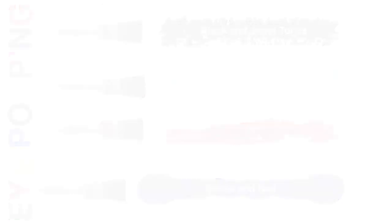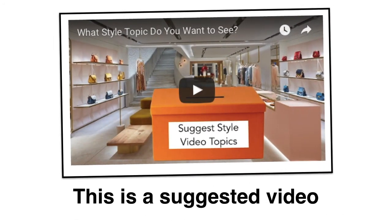You wouldn't have this video if a subscriber hadn't commented to let me know this was their style challenge. If you have additional questions, want to see a part three, or have other color combination challenges, please let me know. You can go to our suggestion box on YouTube and comment, or leave a comment below this video, and we can create a video for it.